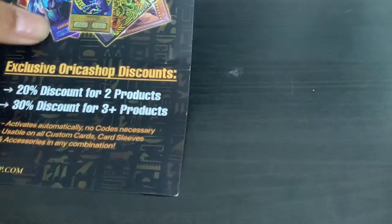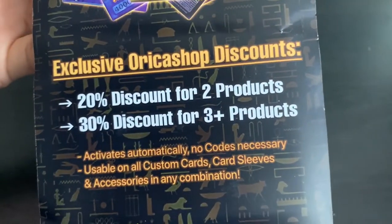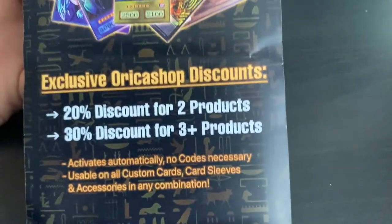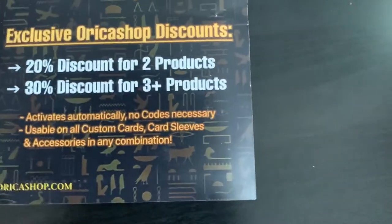I know you've looked at it before, but why not look at it again? Exclusive OricaShop discounts — 20% discount for two products, and 8% discount for three or more products. That means the more the merrier — you're going to buy more. If you don't have enough money, just save up and buy.